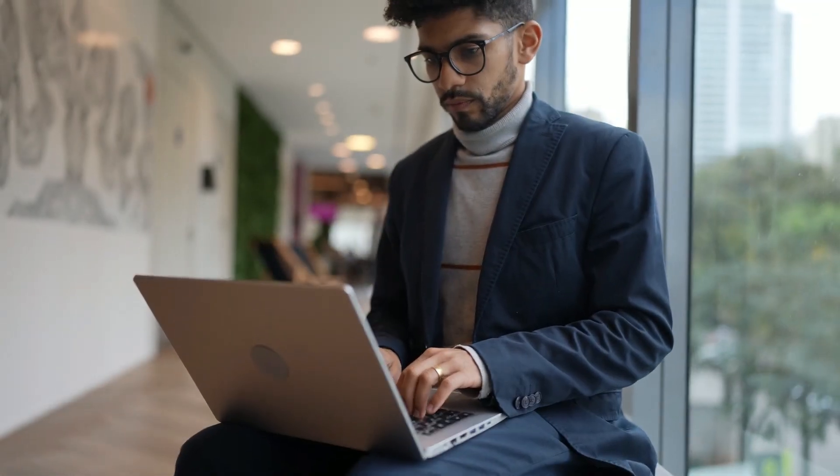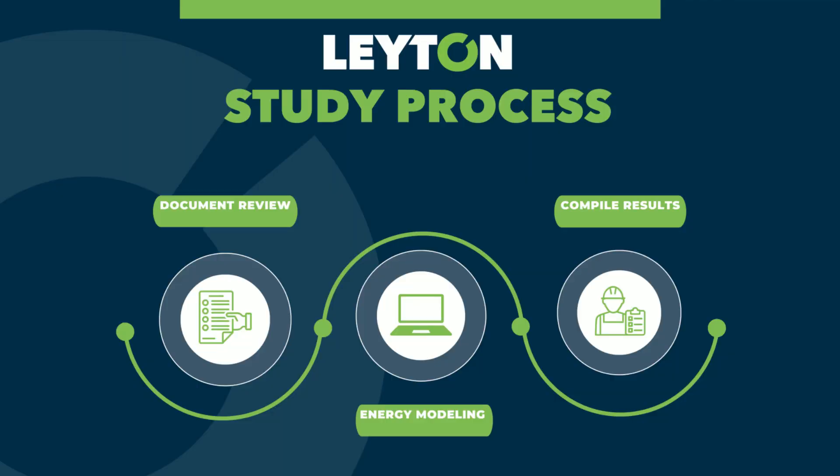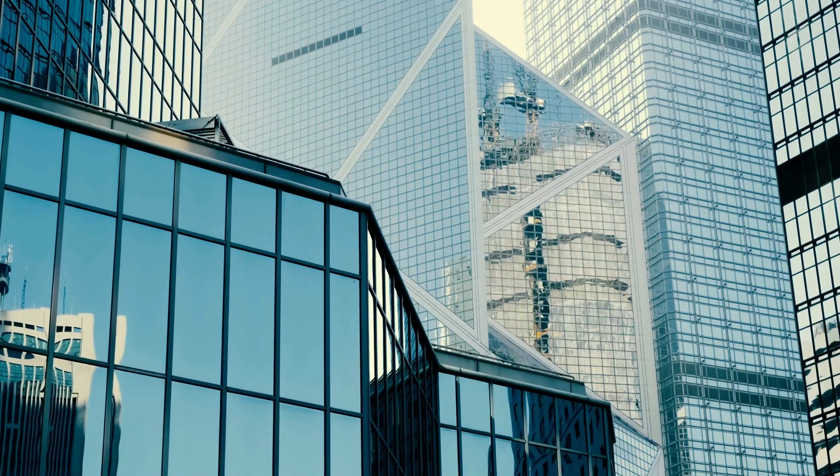After building the energy model, the simulation is run and the annual consumption costs of the reference and proposed buildings are compared. It is at this stage that Leyton implements a three-tier review process that aims at maximizing the accuracy, compliance, and efficiency of the energy model. Our team of quality control experts and professional engineers ensure that all applicable energy-efficient features have been included in the analysis.